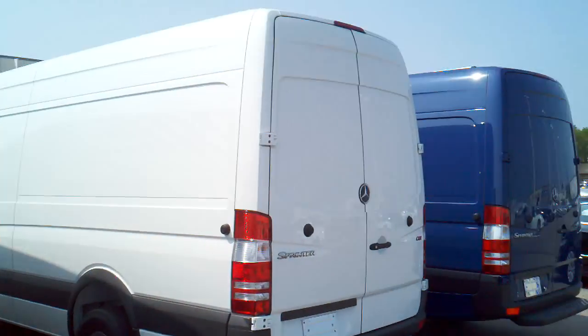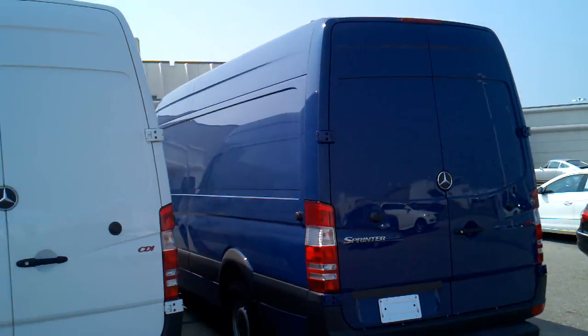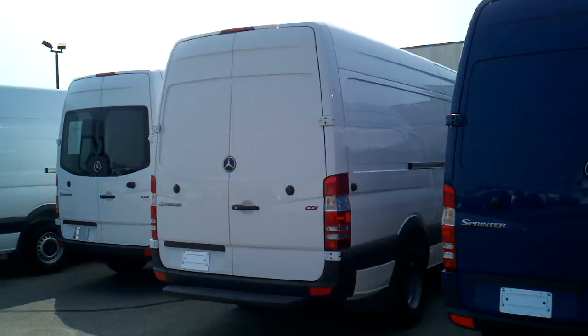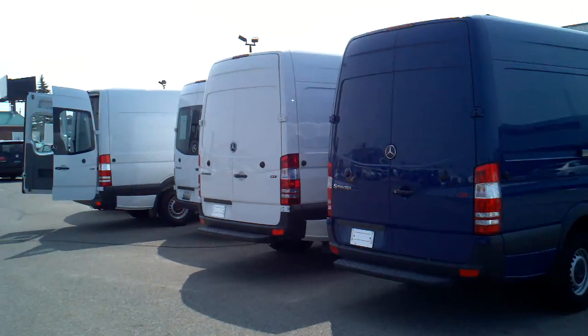Come check them out. Again, it's Valley Imports, Fargo, North Dakota. If you have any questions, please let us know, and we hope you enjoyed the video.